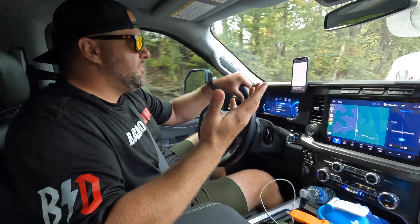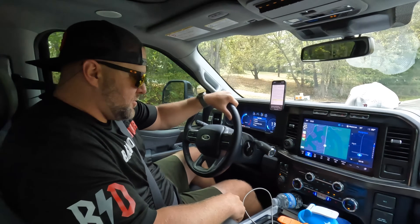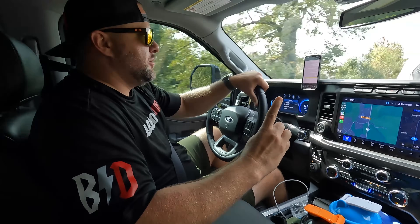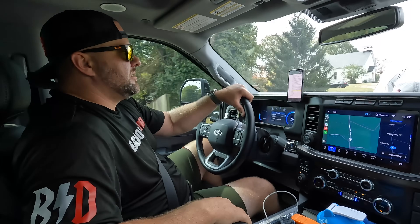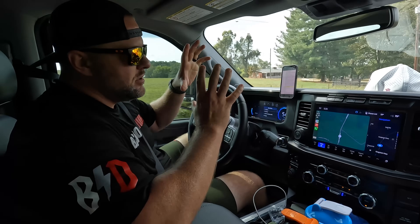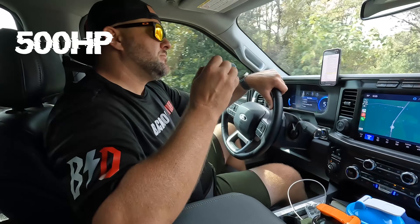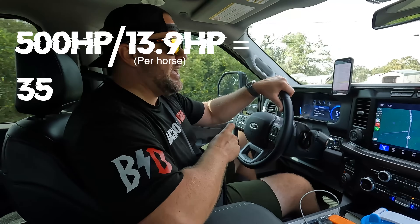I don't even know what torque is, guys — I know it feels good under my foot. Let's do a little pull right here — whoa, we're spinning 37s, we spin them in two gears right there. Let's talk about the 500 horsepower. I've done the math — one real horse is equivalent to like 13.9 horsepower. So if you take 500 horsepower and divide it by 13.9, you come up with like 33 to 35 real horses that eat hay. That's a lot to have — you'd need a piece of land.